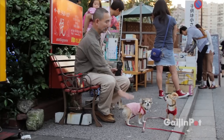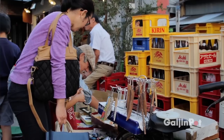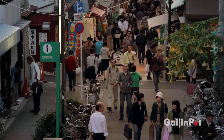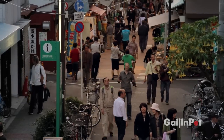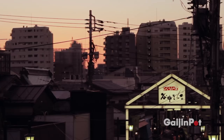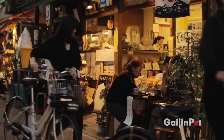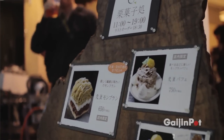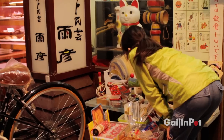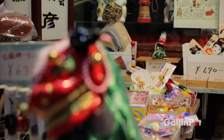Just two stops past Ueno Station is Nippori Station, home of one of Tokyo's greatest old world secrets. Yanaka is a historical area of Tokyo that still thrives amongst this modern city. If you ever just want to wander and get lost in Tokyo, the Yanaka Ginza behind Nippori Station is a great place to start — a cozy neighborhood with dozens of well-preserved temples and shops selling traditional foods and crafts.